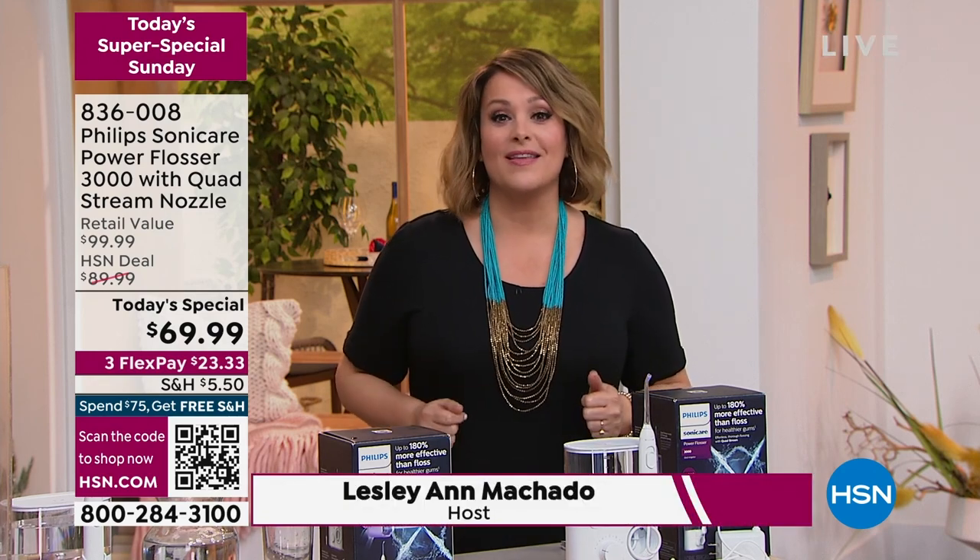Those brands that dentists around the world and hygienists around the world recommend you to use. And what we have for you today is something that is going to be a game changer. Here's why.